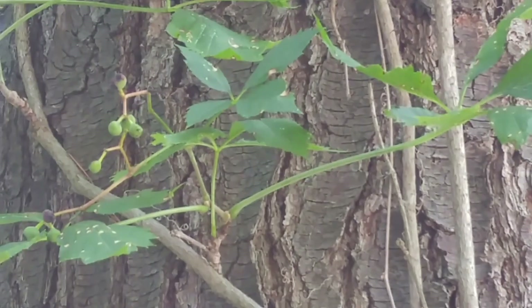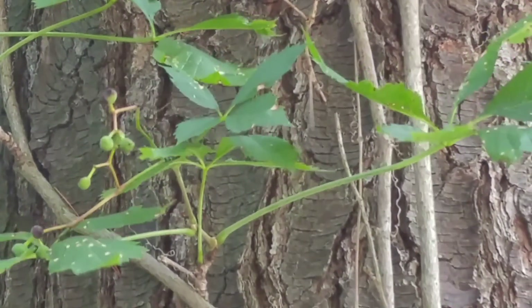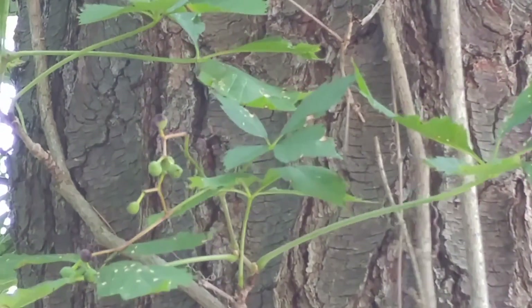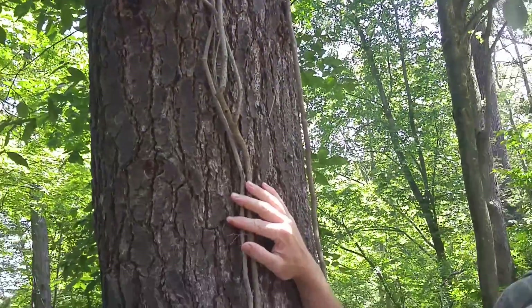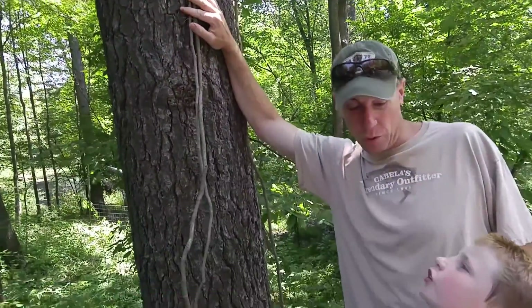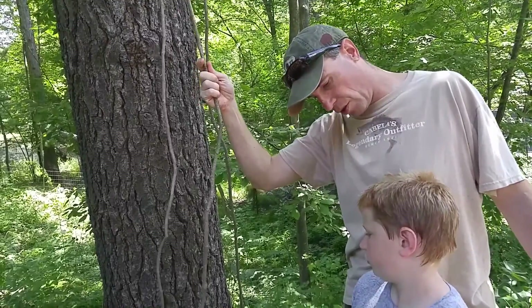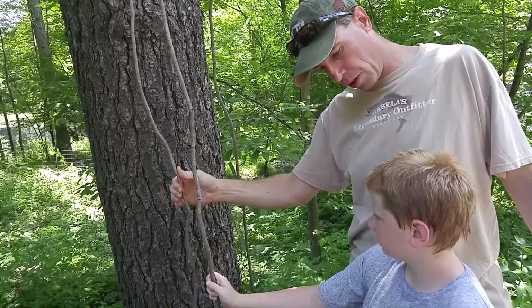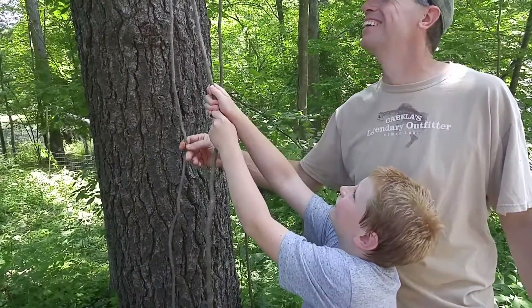This is Virginia creeper, and it shows that one survival myth is not true. The myth says look at what birds and animals eat — but these berries on Virginia creeper, birds will eat them, but as humans we don't want to eat them; they'll make your tummy sick. Birds also eat poison ivy seeds. So don't follow that myth. In a survival situation, you could use this vine for fire rope, shelter cordage, or if it's thick enough, to climb a tree and build a base.